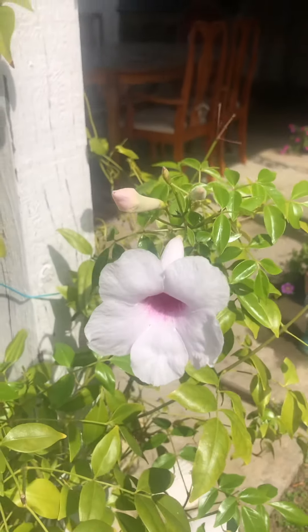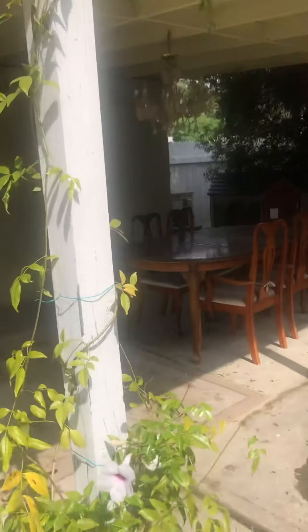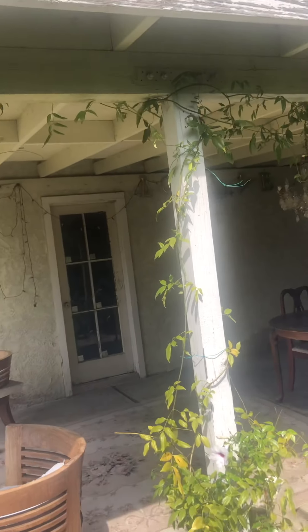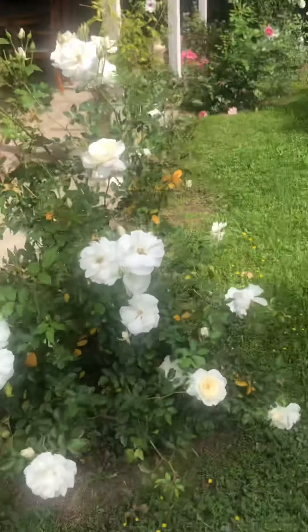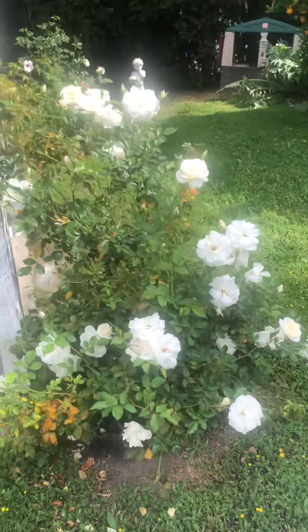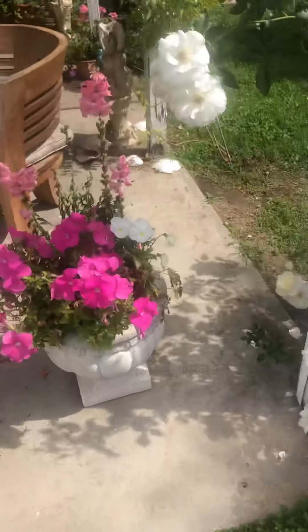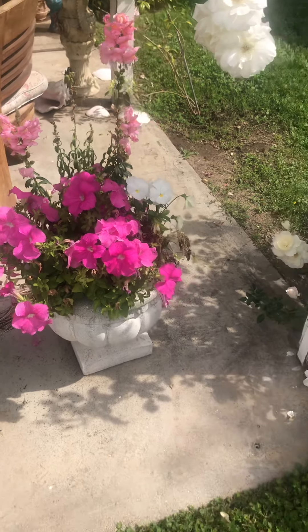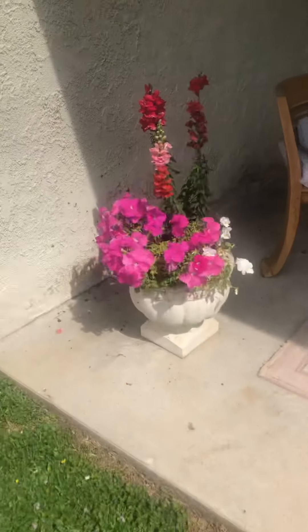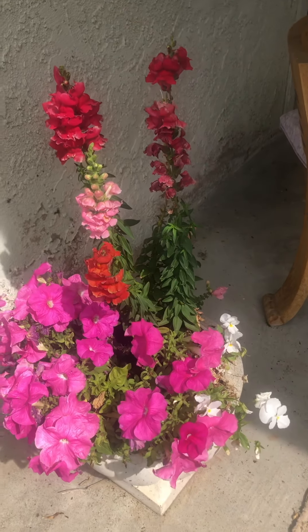This beautiful vine — it will grow up and over. I do like roses a lot, so pretty. You can pick them and bring them in the house. There are some potted plants: petunias and snapdragons, white pansies.